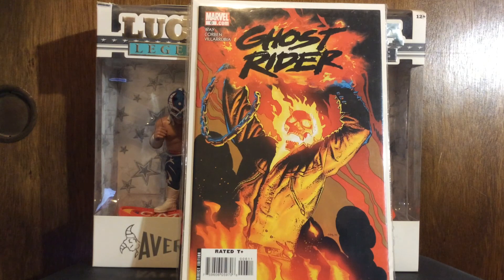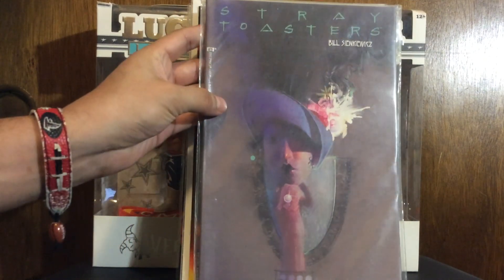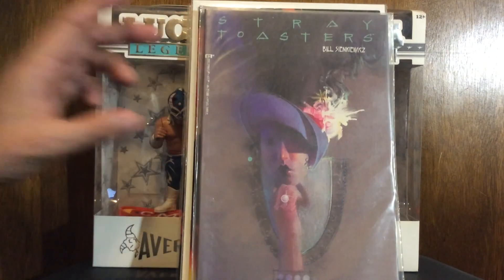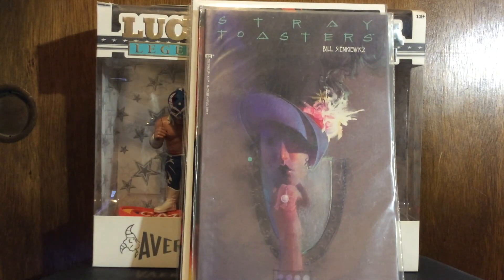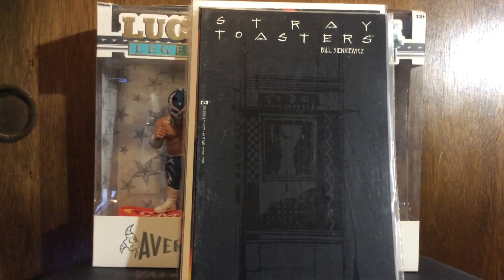Last of the Marvel stuff - this is Marvel Epic. Stray Toasters by Bill Sienkiewicz - that is number three and here's number four. So I got that whole series now, collected out of bargain bins. I got no idea what that's about but it's Bill Sienkiewicz so I'll give it a try. At least I know the art will be interesting.